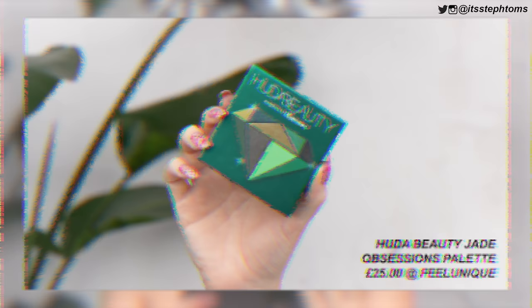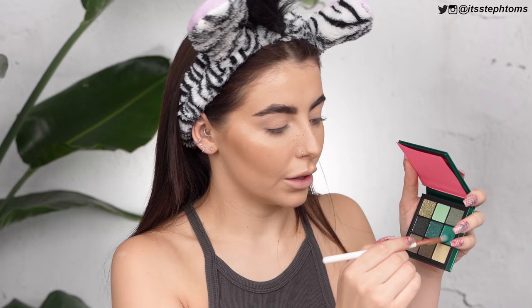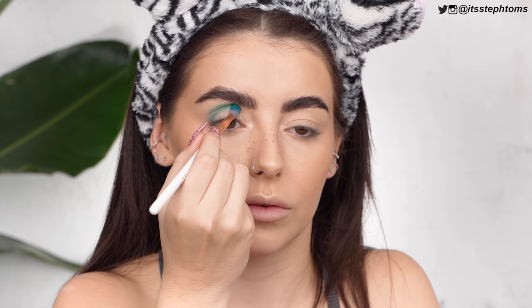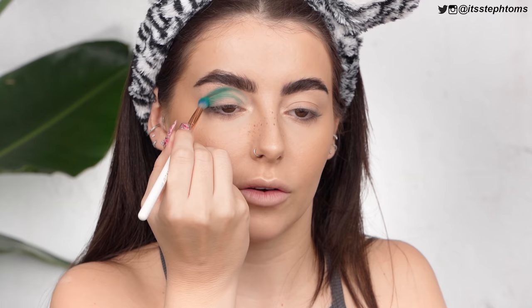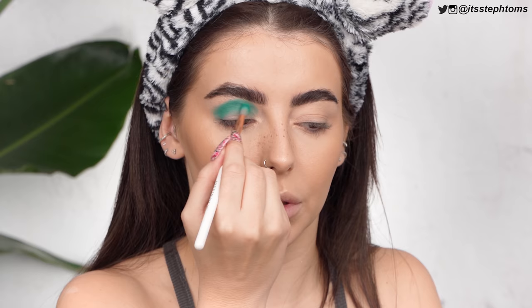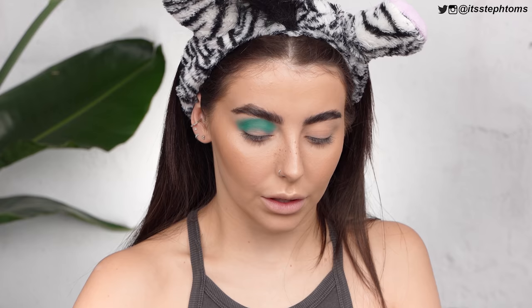For my eyeshadow, I have the Huda Beauty Emerald Obsessions palette. I've tried many of these palettes before, but it's my first time using this one. I'm going to take a fluffy brush and go in with this green shade here. I'm going to stamp that around first and try and correct my posture so I don't look like a little prawn creature. Now I feel like I've got most of the product off the brush so I'm going to wiggle it in. There's no chance I'm going to be able to do this properly, so I just need to accept that.